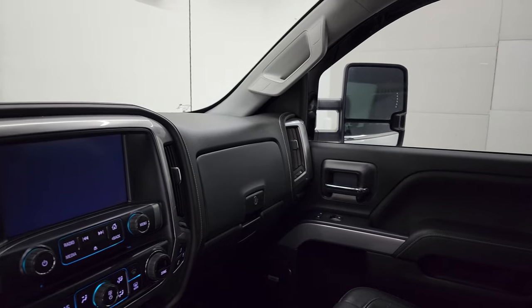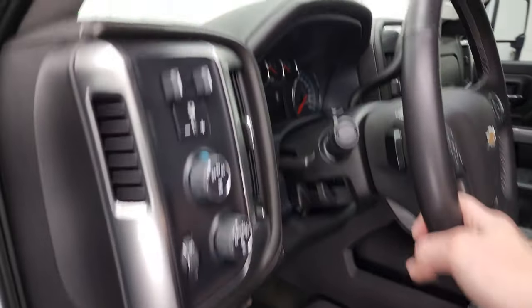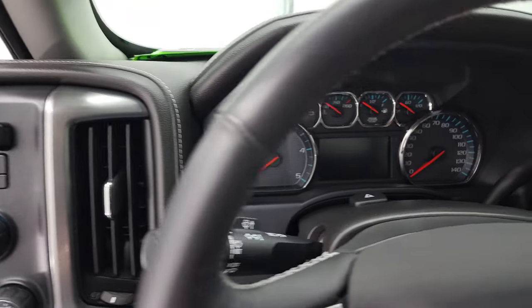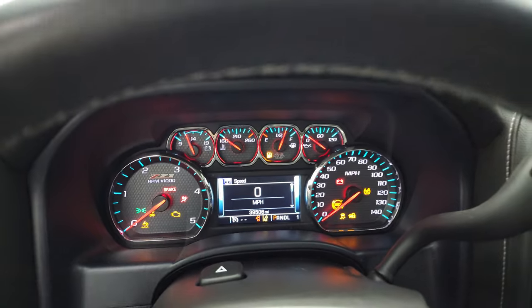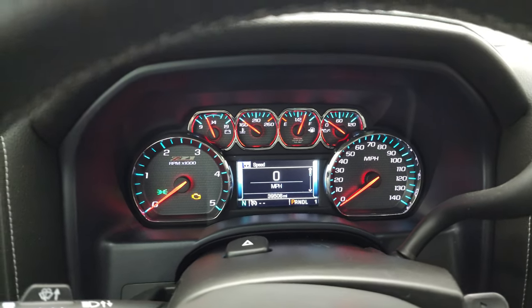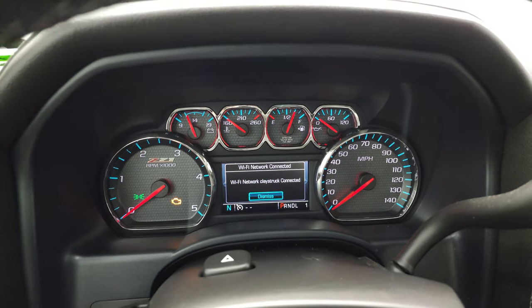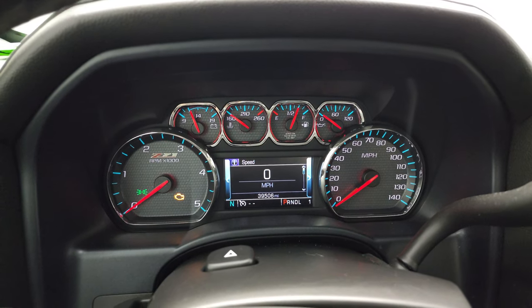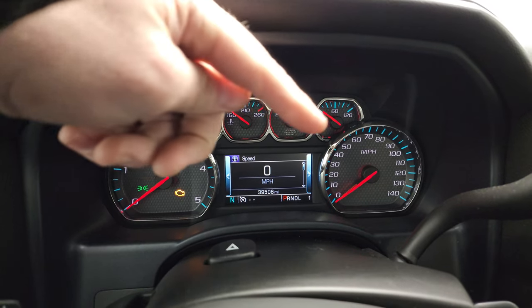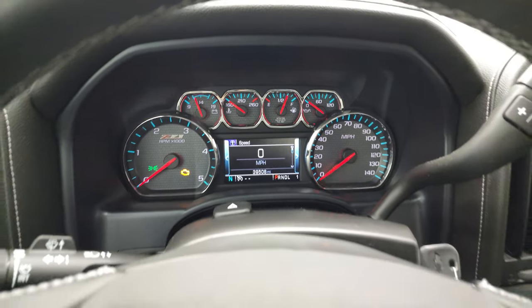You can see both sides are working nicely — I always like showing that so you know everything's working properly with the truck you are looking at. We'll take a look at the instrument cluster, miles, and everything this truck has to offer on the interior. You can see this one has 39,506 miles on it. You do get a digital speedometer, compass display, and the Z71 trim instrument cluster, which is very nice and clean.